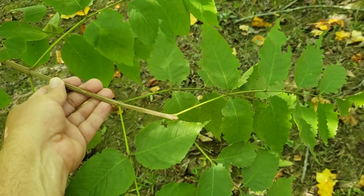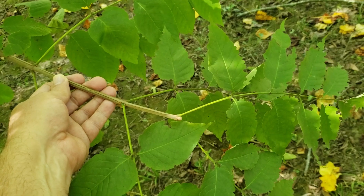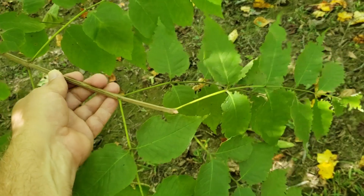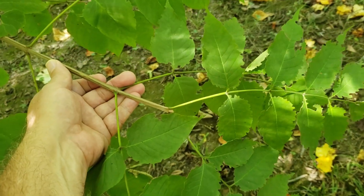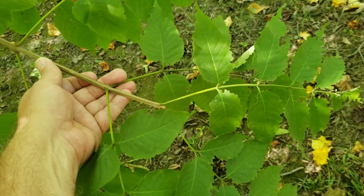The ashes can be difficult to identify in some cases, but this particular species provides us a really good hint with both its name, which refers to a twig characteristic, and its appearance. And that is blue ash, or Fraxinus quadrangulata.